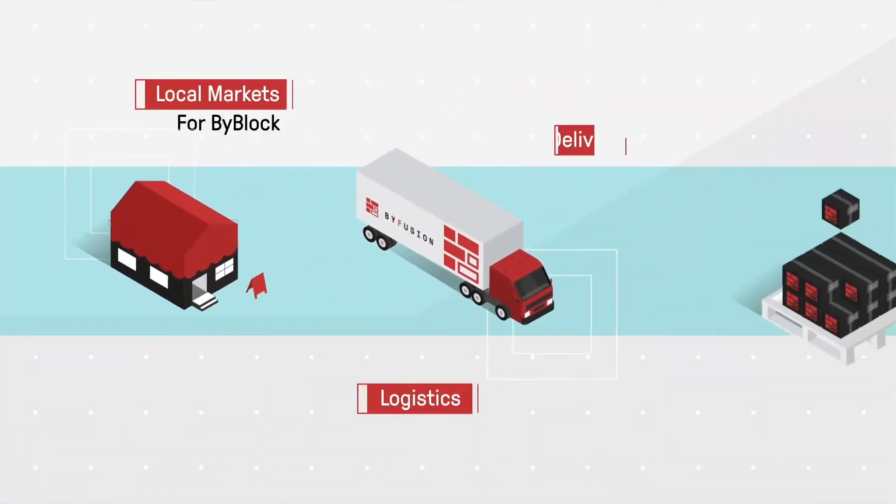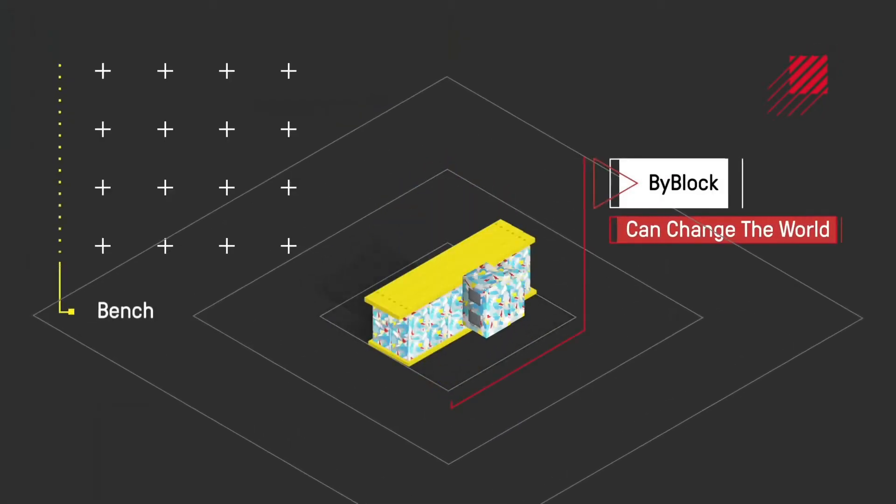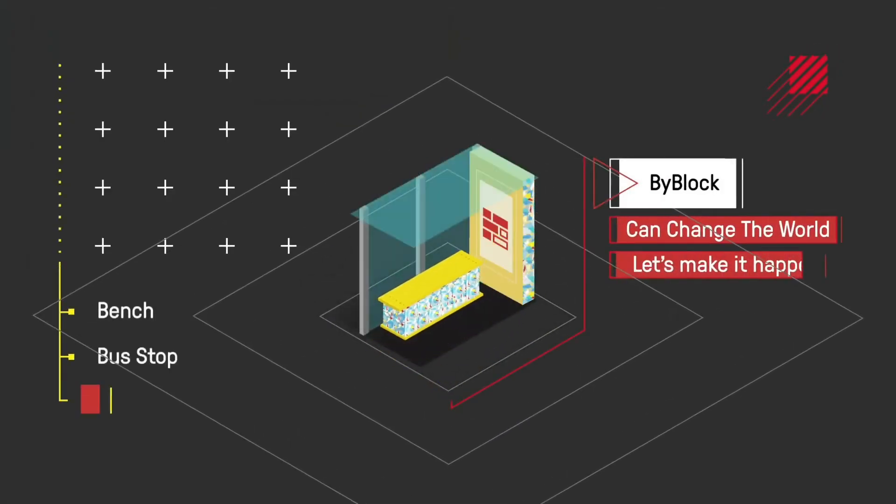ByFusion now has a full production unit in LA that can tackle up to 450 tons of plastic per year. It is estimated that the firm has recycled 103 tons of plastic to date.